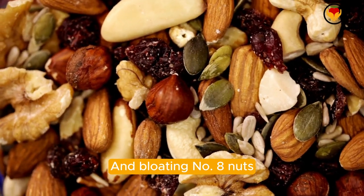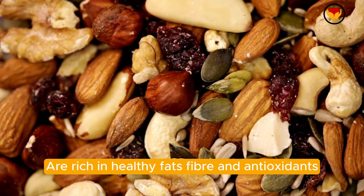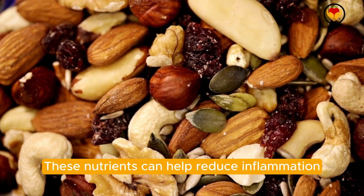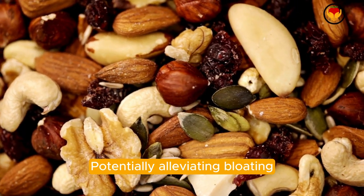Number eight: nuts. Nuts, particularly almonds and walnuts, are rich in healthy fats, fiber, and antioxidants. These nutrients can help reduce inflammation and support digestive health, potentially alleviating bloating.